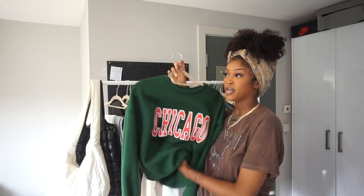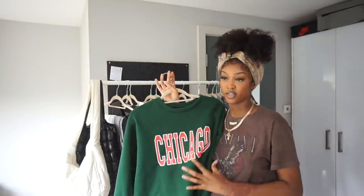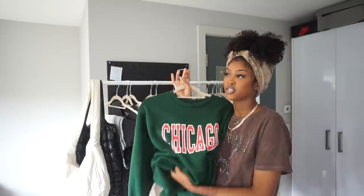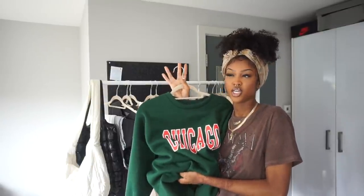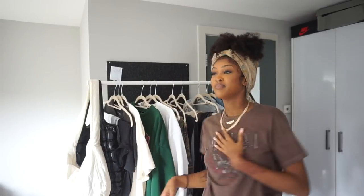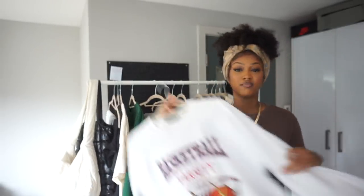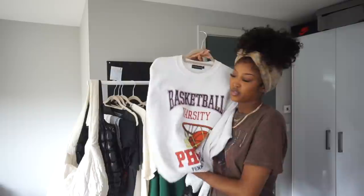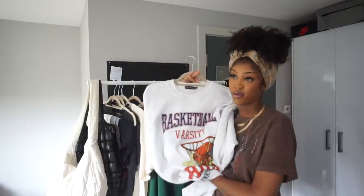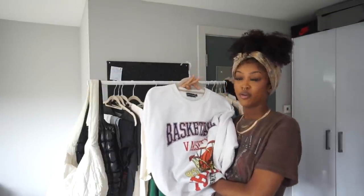Crewnecks are really important for that streetwear feel. The fit of them, the style - whether it has a graphic or not doesn't matter - but the way they fit and slouch and hug and fall on your body, there's nothing like it. For me personally, crewnecks over hoodies. Let me know in the comments if you're a crewneck or a hoodie person. I have this one which is my favorite for multiple reasons - it's really dope.